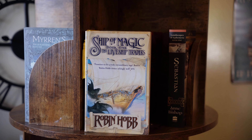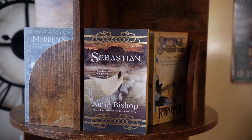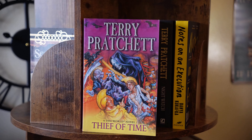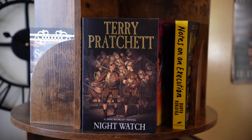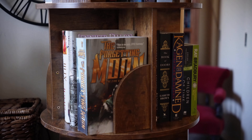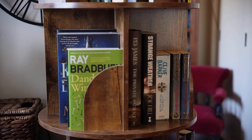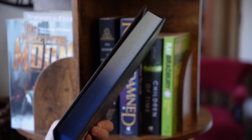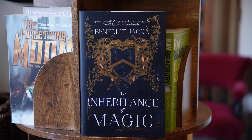Ship of Magic, book one in the Liveship Traders by Robin Hobb. I'm halfway through this and haven't been able to bring myself to finish it, but hopefully I will soon. Sebastian by Anne Bishop — I was gifted this by someone. These are the next few Discworld books that I'm up to: The Truth, Thief of Time. This is my first Broken Binding purchase. Benedict Jacka, An Inheritance of Magic — he wrote the Alex Verus series.